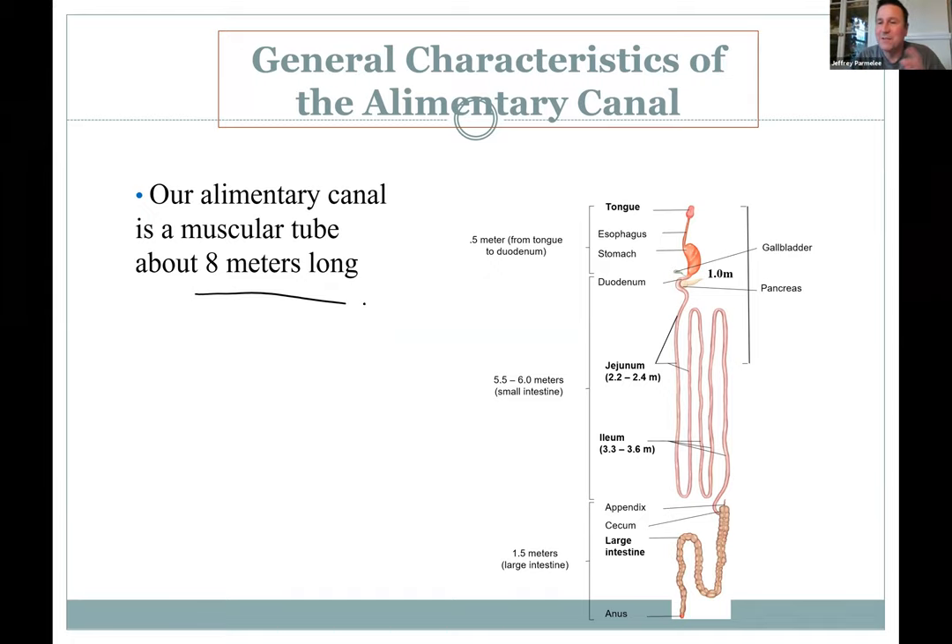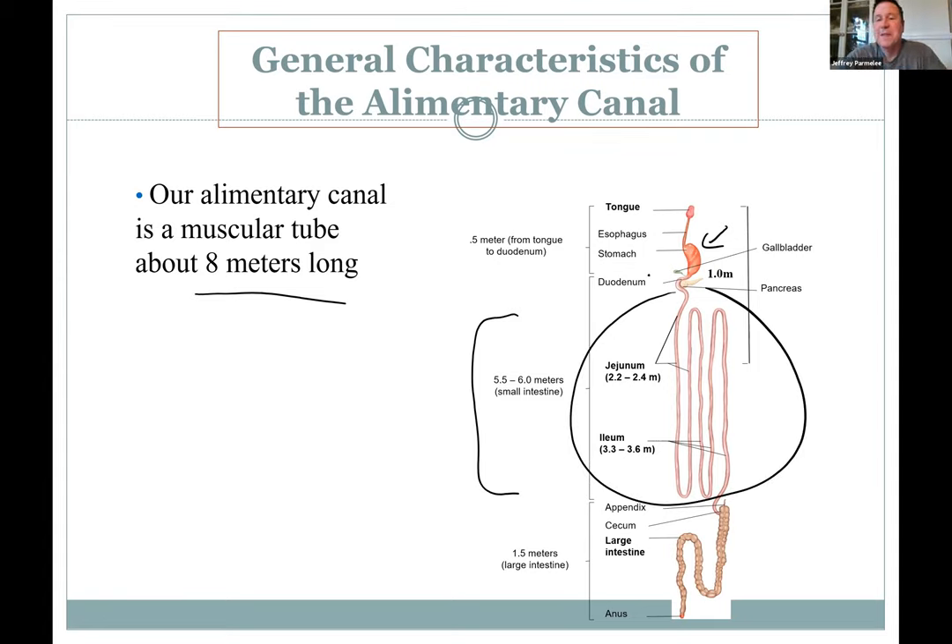We're not eight meters tall, so obviously it curves and twists. Five or six meters of that is the small intestine, providing a lot of surface area for absorption. It's called the small intestine because the diameter is small. The large intestine has a larger diameter but is much shorter — about a meter and a half. The large intestine reclaims water and electrolytes and gets waste ready.